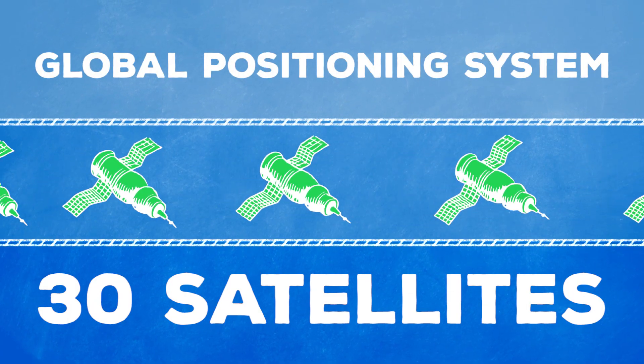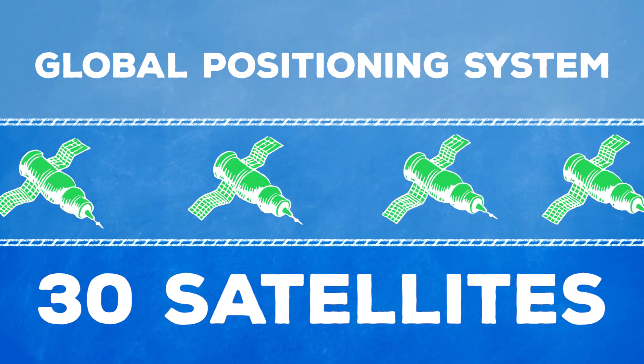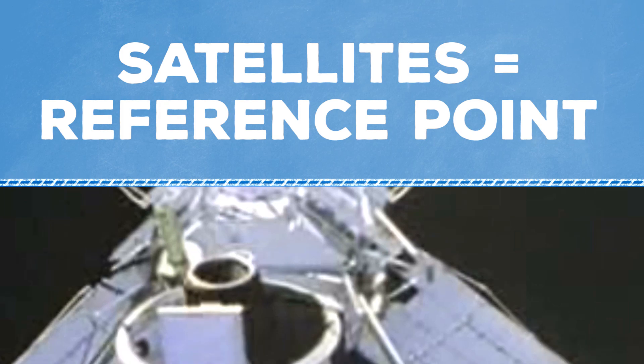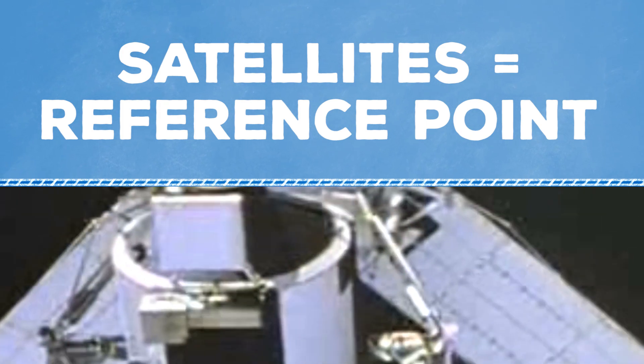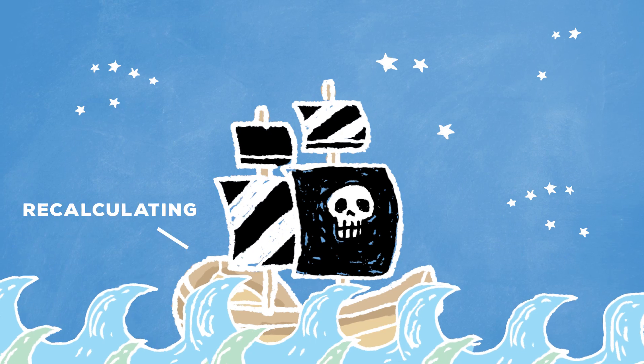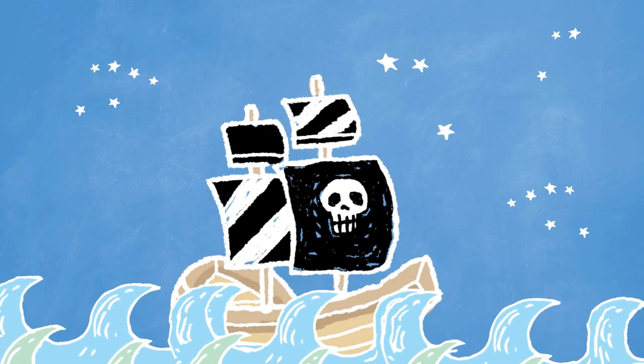GPS, or the Global Positioning System, is a network of about 30 satellites circling the Earth. It's those satellites overhead that act like stars, giving us similar reference points to help locate us down on the Earth's surface. Of course, those crusty old sailors would be shocked by the accuracy with which we can do this now.